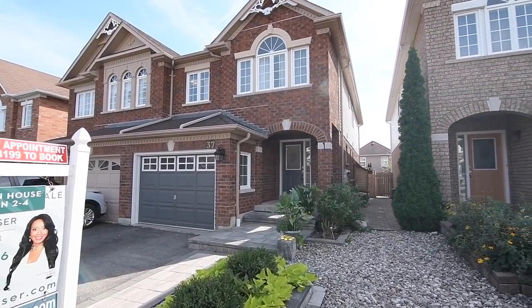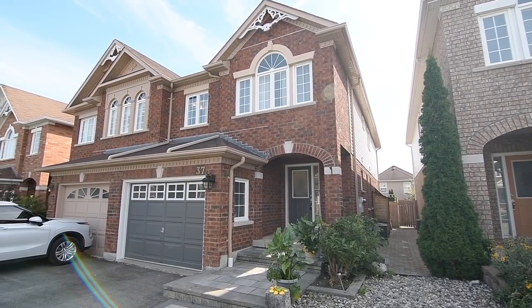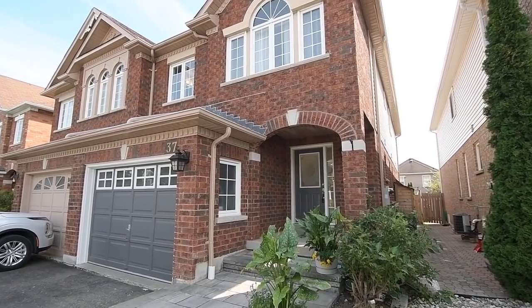Welcome to 37 Jones Ridge Drive, a beautiful four-bedroom semi-detached John Boddy home situated within the highly sought-after Eagle Glen community of Northwest Ajax.